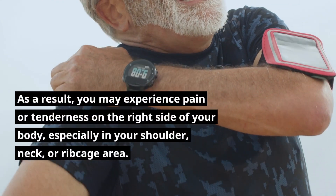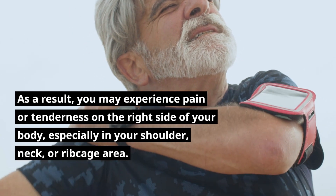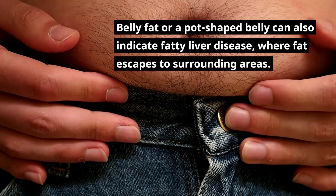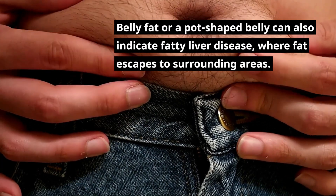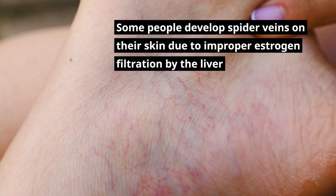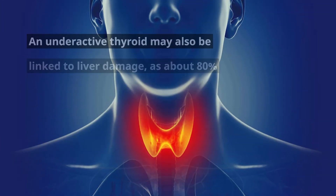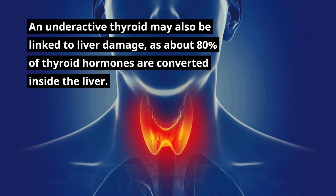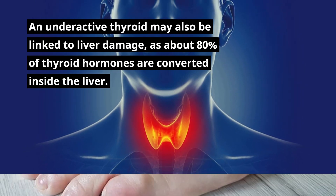As a result, you may experience pain or tenderness on the right side of your body, especially in your shoulder, neck, or ribcage area. Belly fat or a pot-shaped belly can also indicate fatty liver disease. Some people develop spider veins on their skin due to improper estrogen filtration by the liver. An underactive thyroid may also be linked to liver damage, as about 80% of thyroid hormones are converted inside the liver.